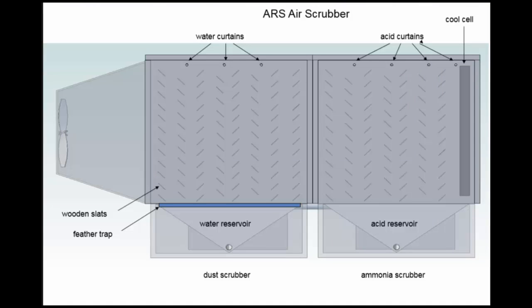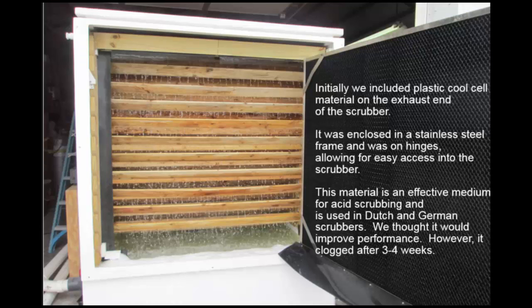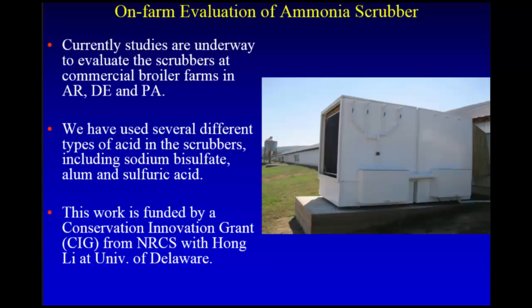The exhaust air goes through the reservoir, we recycle the water, and after the feather trap it goes into the acid scrubber where we make little acid curtains. Originally we put cool cell material on it — I was working with Robert Burns and we argued about it. I said it's going to clog like the Dutch scrubbers, and sure enough, after about three or four weeks on a real chicken house, it clogged up. So we've gotten rid of that and are just going with the slats.